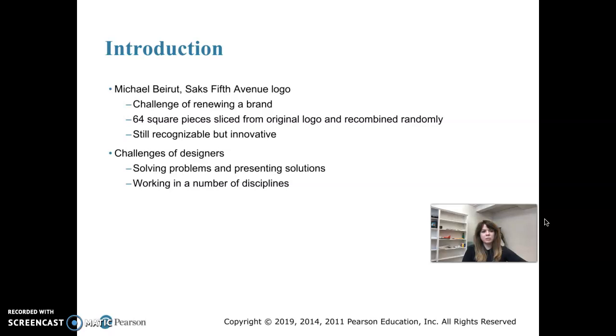They recruited Michael Beirut of the graphic design firm Pentagram, and he renovated the logo. He was able to innovate the logo and attract younger customers without alienating older customers by taking the company's existing logo and slicing it up into 64 different pieces, then recombining it in different random ways. This looks really modern, yet the logo is still recognizable because they used the same original logo.